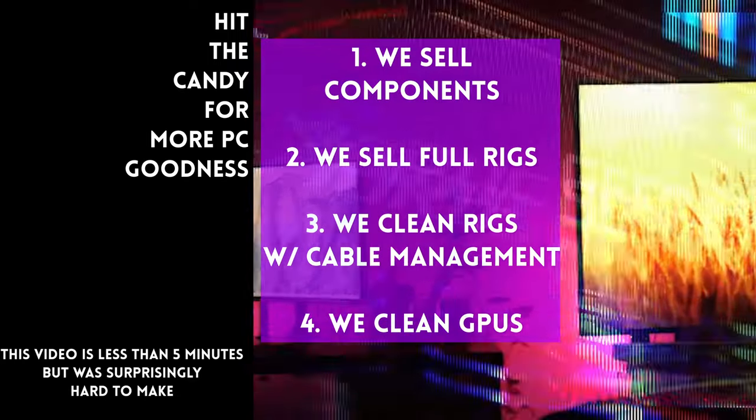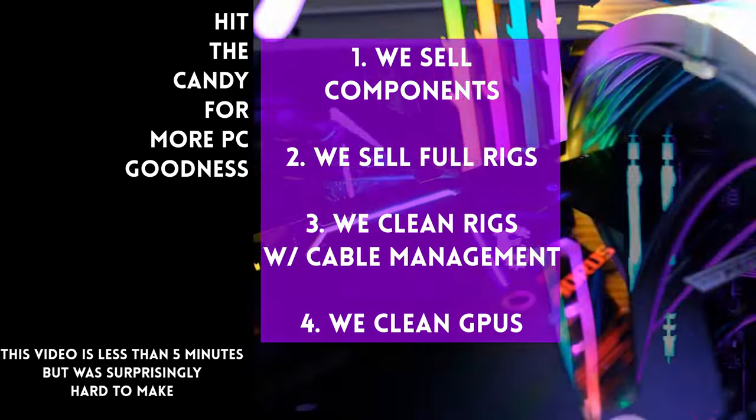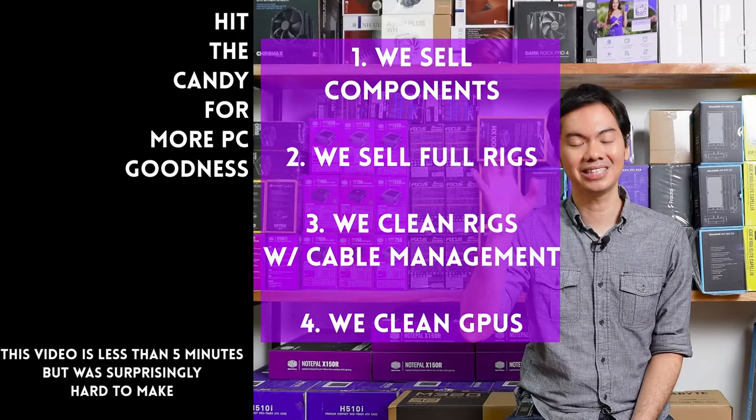Kung in stock yung item sa amin, available yun sa site. We also ship nationwide. Thanks for watching and maybe one of these days, magkita tayo sa shop.